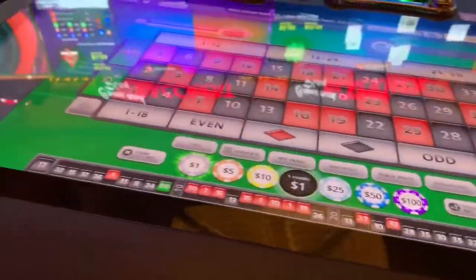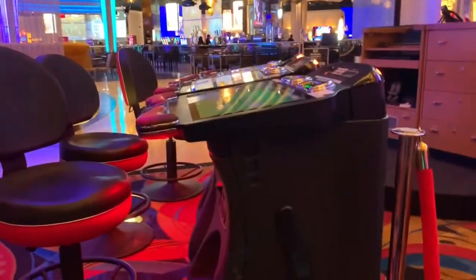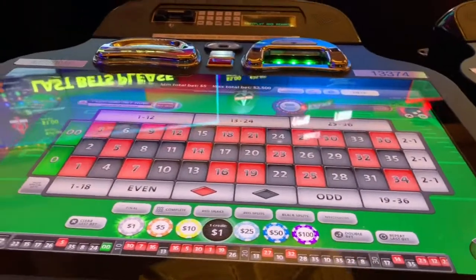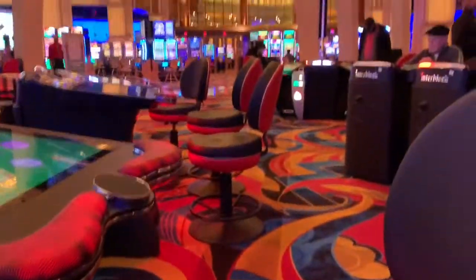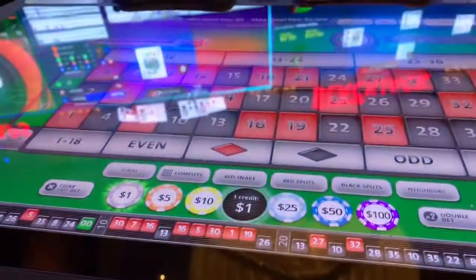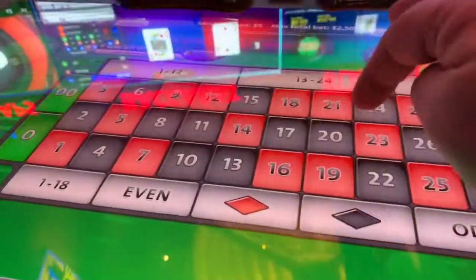This is the Interblock Roulette. What they are is stations like this, and all of this is touch screen — a giant touch screen. The wheel is over there, there's a big round wheel over there. What you do is you just place the bet, you touch what amount of money you want, and then it's touch screen.